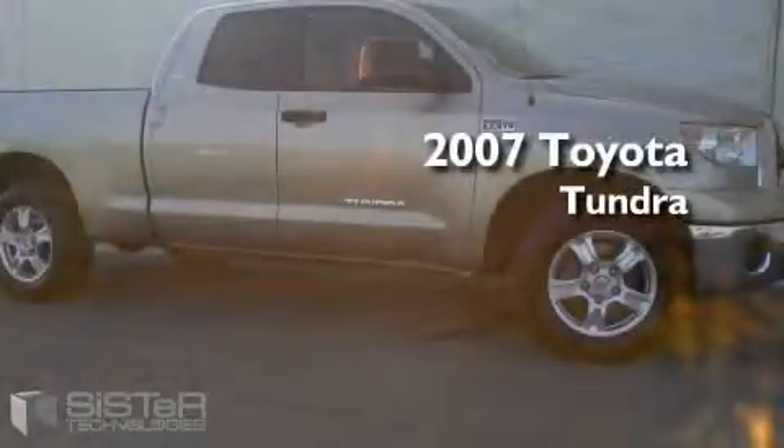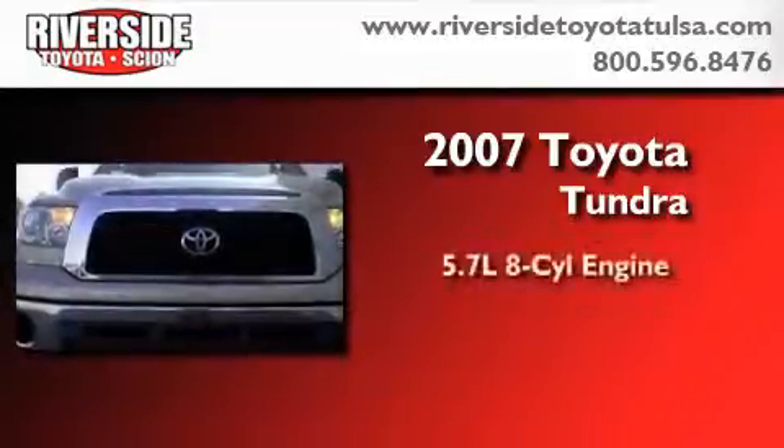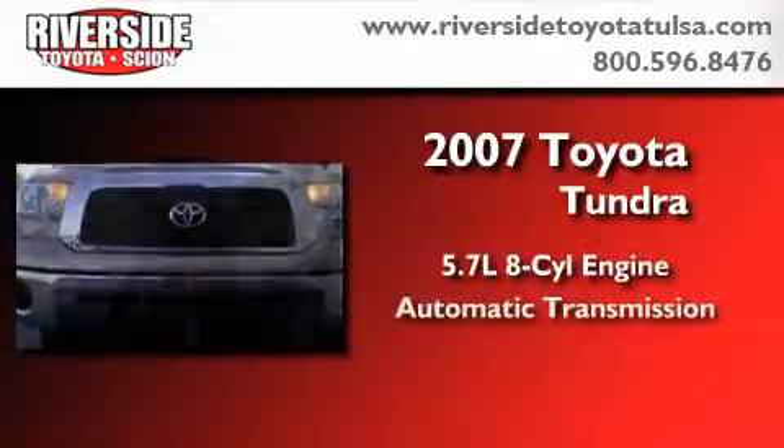This is a certified pre-owned 2007 Toyota Tundra. It has a 5.7-liter eight-cylinder engine and an automatic transmission.